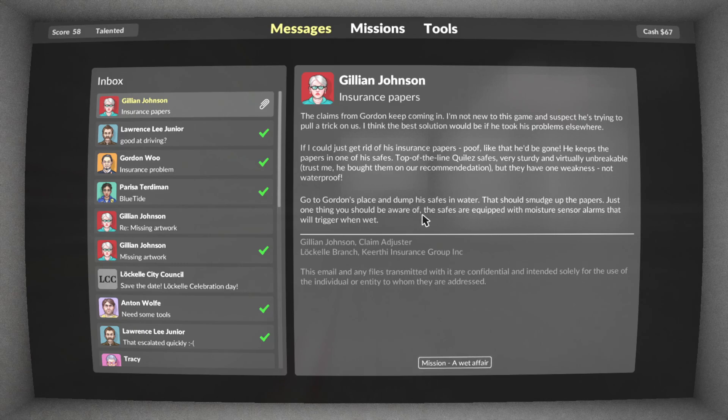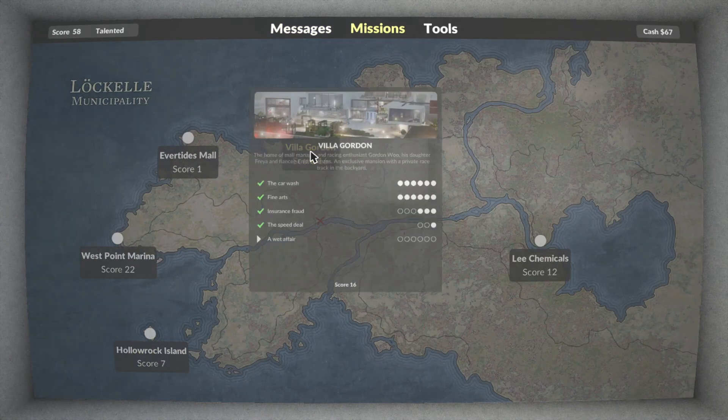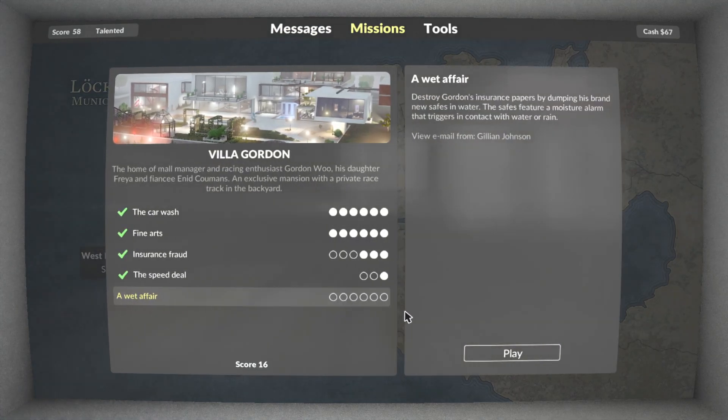Just one thing you should be aware of: the safes are equipped with moisture sensor alarms that will trigger when wet. Well... I can help.